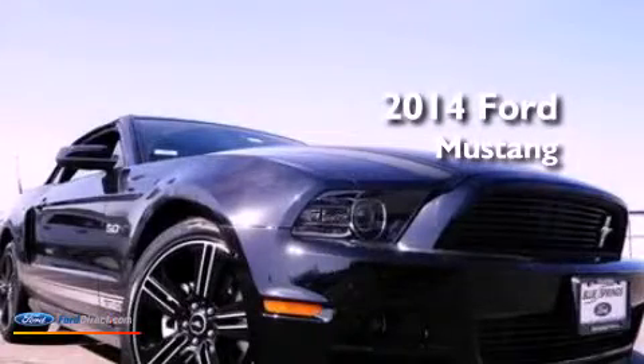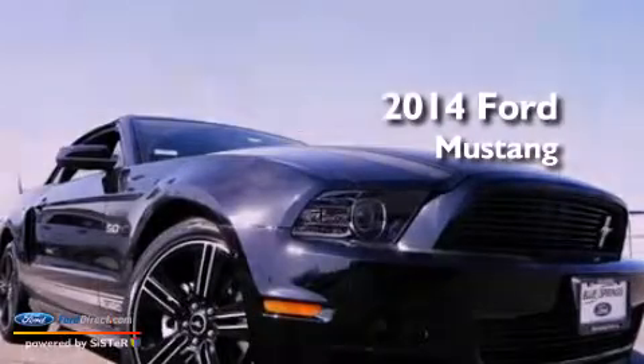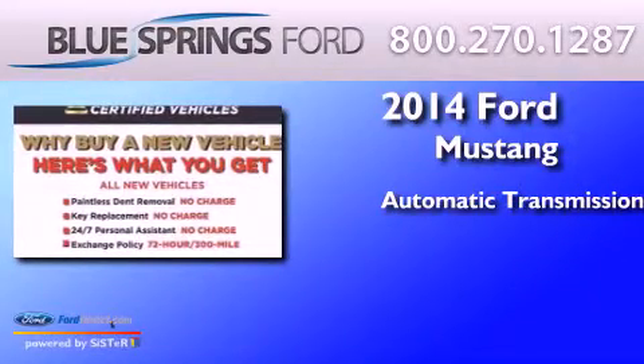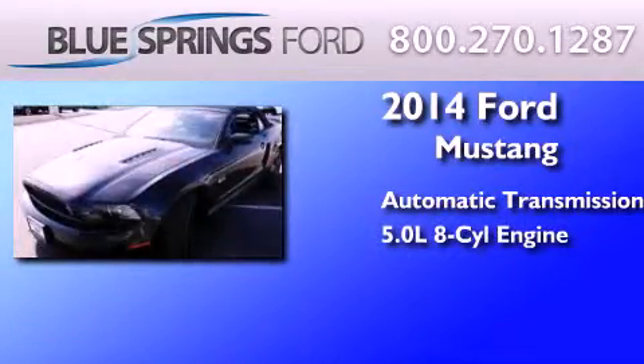This is a brand new 2014 Ford Mustang. This car has an automatic transmission and a 5.0 liter V8.